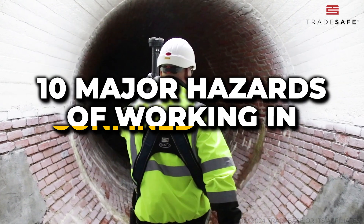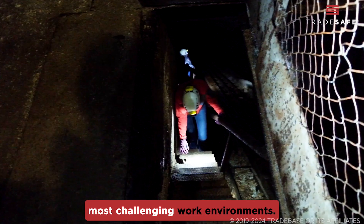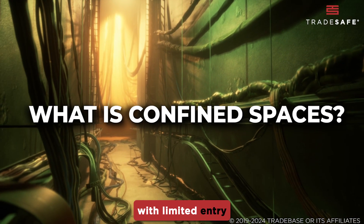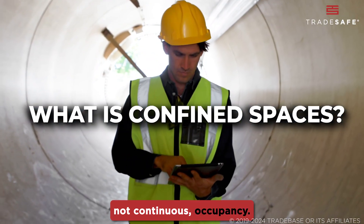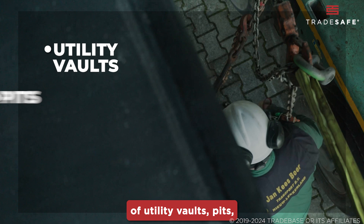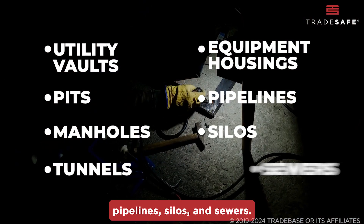Today, we're exploring the 10 major hazards of working in confined spaces, making them some of the most challenging work environments. Confined spaces are areas with limited entry and exit routes designed for periodic, not continuous, occupancy. This includes the likes of utility vaults, pits, manholes, tunnels, equipment housings, pipelines, silos, and sewers.